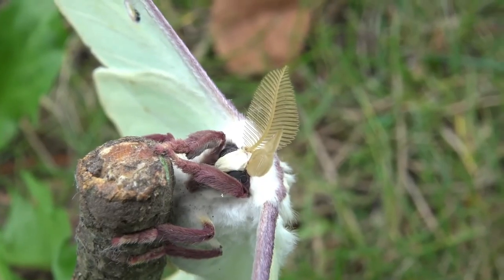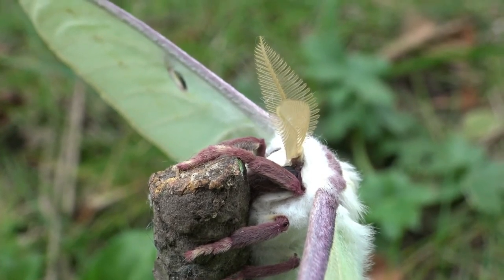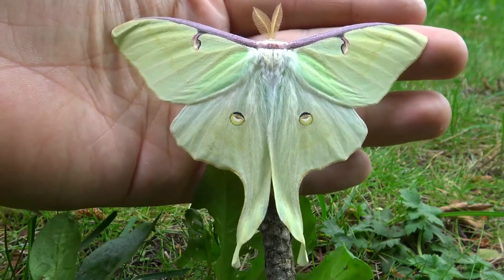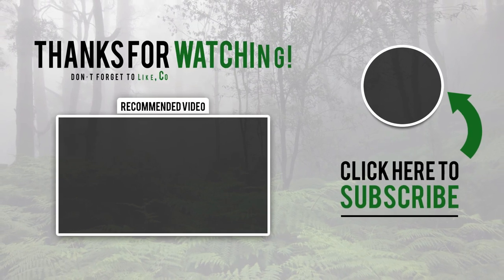Insects like moths are quickly disappearing. We don't know exactly why, but we believe it's due to pollution, lighting, noise, and climate change — all of which are contributing to the extinction of these fascinating and vital insects. But that's a story for another day. That's all we have for you today.